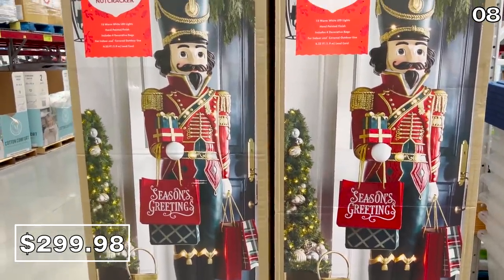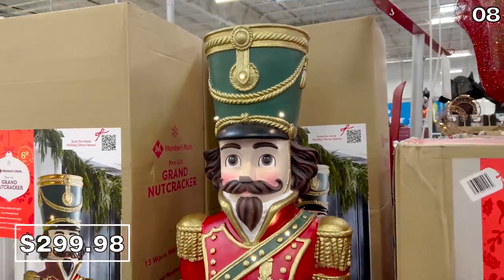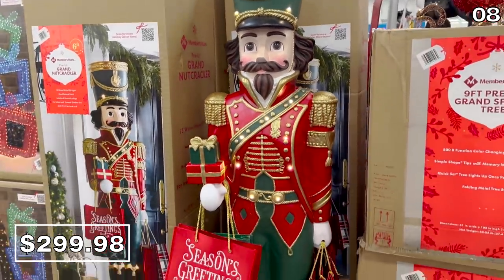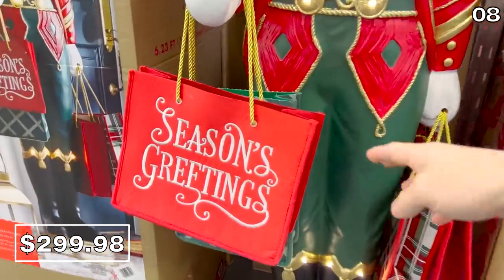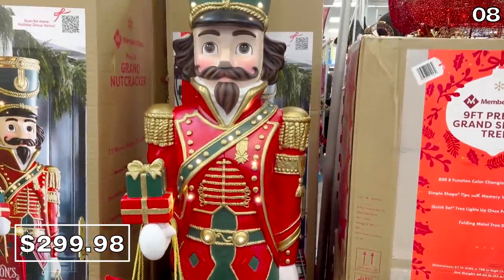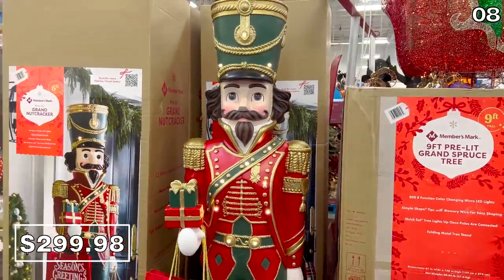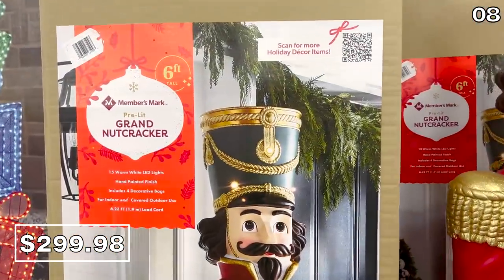Now onto a splurge decor piece: I might not buy this for myself, but I would be jealous of any home that has it. It's a six-foot pre-lit nutcracker for $300 — a spectacle in every sense of the word. It looks like a commercial-grade product you might see at a hotel or fancy restaurant. If you have the cash flow this season, I am letting you know this exists at Sam's.